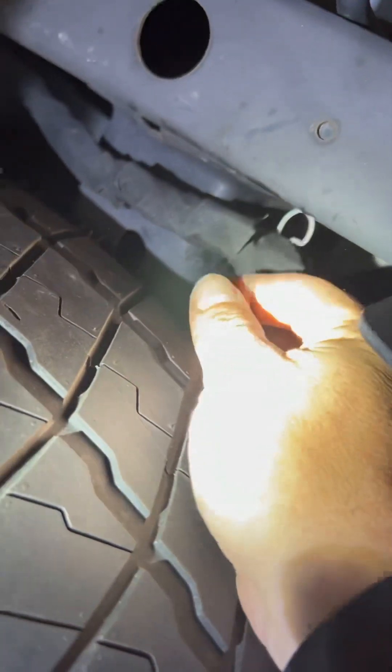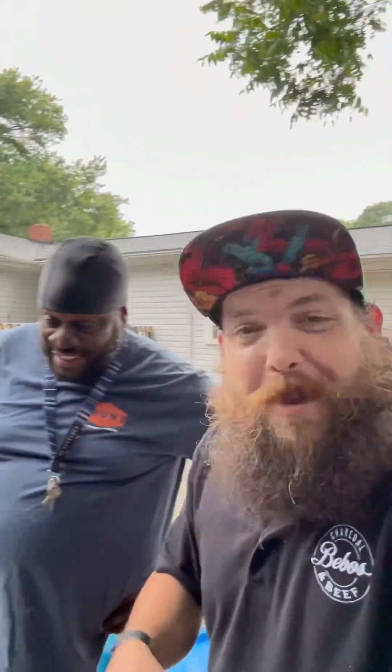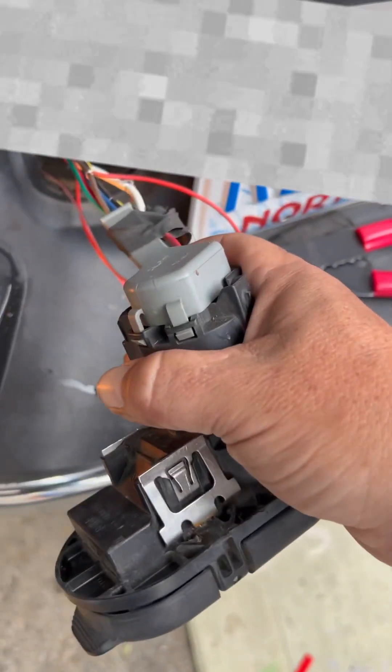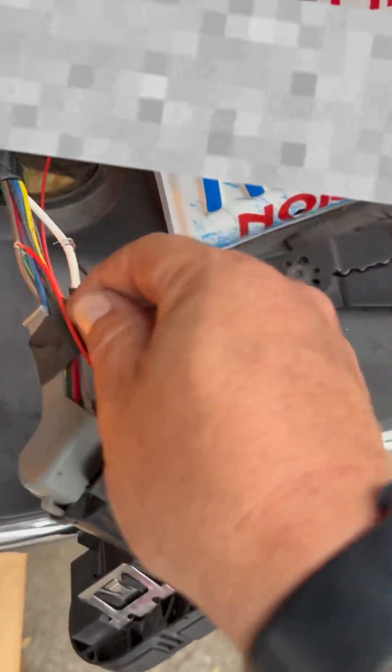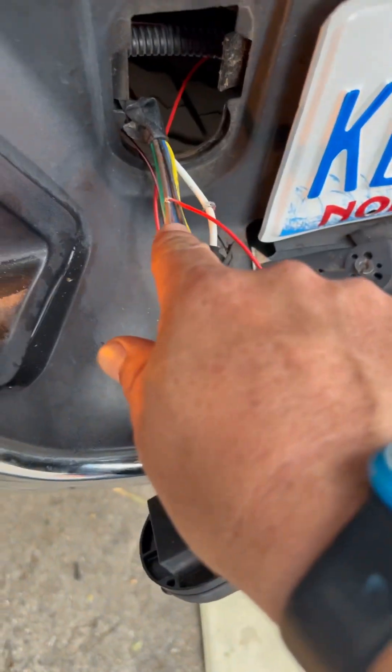Let me fix my hair. So turns out what I just said at the end of that last clip - don't even worry about that. What you want to do is pop this little piece out of the trailer hitch and hook your ground into the white wire.